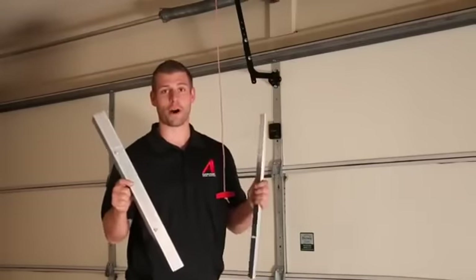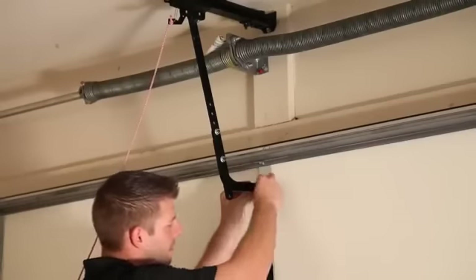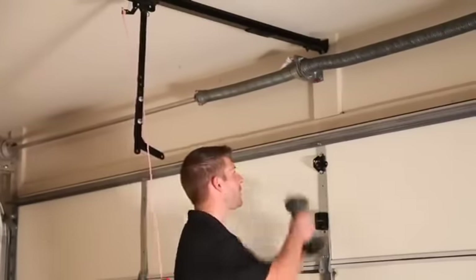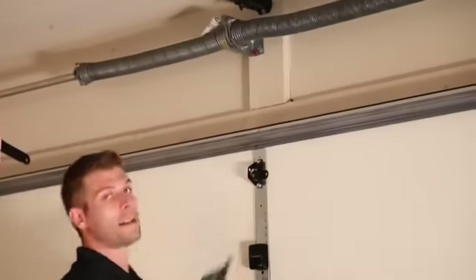We've got the Garage Defender Pro. I'm going to show you how to install this in less than two minutes. You don't have to do this, but I'm going to take out the J bar. All you do is undo the pin — boom — and move this guy to the side. Next you have a strut. All I'm going to do is loosen these two little nuts. That's step two.